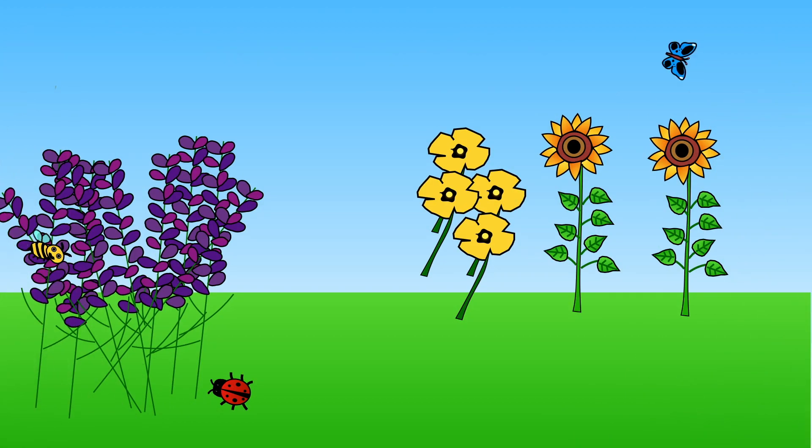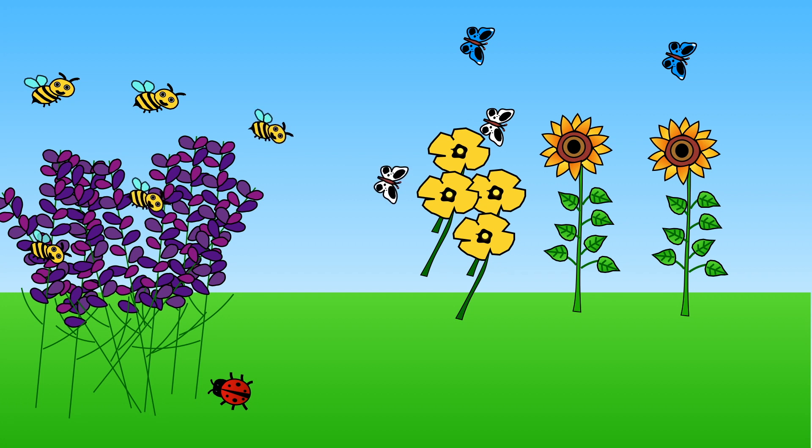During the summertime, colourful butterflies and buzzing bees visit gardens in search of nectar. Bees are most attracted to purple flowers, but the butterflies are not fussy. I love them all.